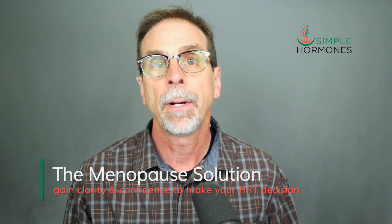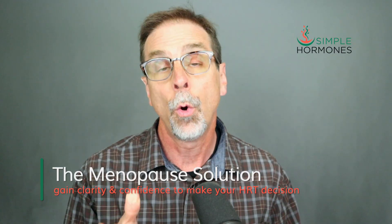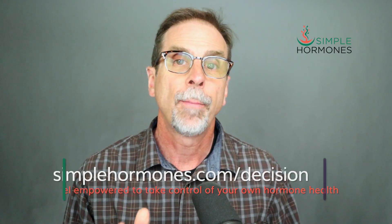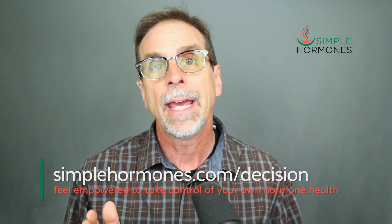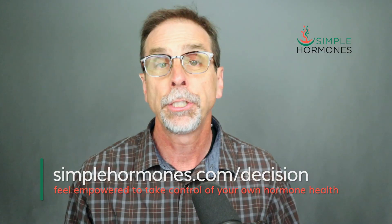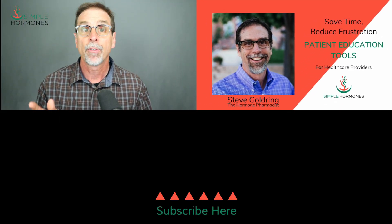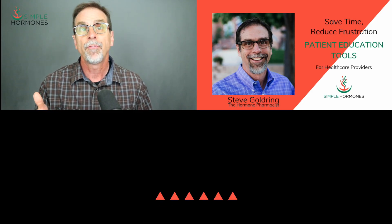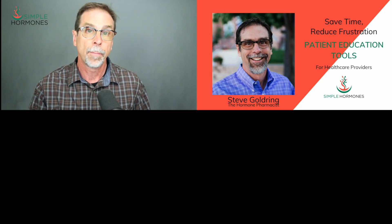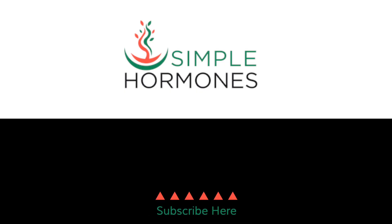If you're not convinced that hormones are right for you just yet, or if you're looking for more guidance on hormone therapy, check out my digital course, The Menopause Solution. The course is designed to help women gain the clarity and confidence to make their own hormone therapy decision — you'll learn everything you need to know about hormones, testing, and treatment options so you can feel empowered to take control of your hormone health. Visit simplehormones.com/decision to learn more. Thanks for watching — don't forget to like and subscribe, and feel free to share this video with somebody who might be struggling with their own hormones. I'm Steve Goldring, the hormone pharmacist.